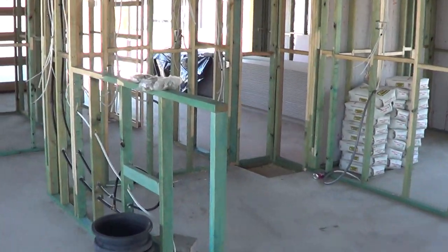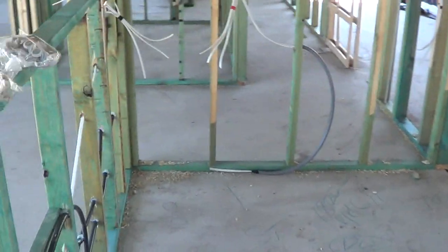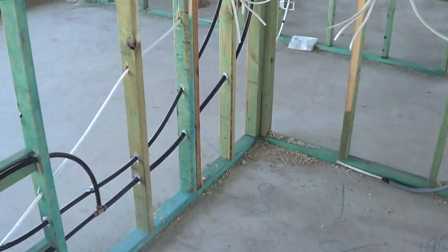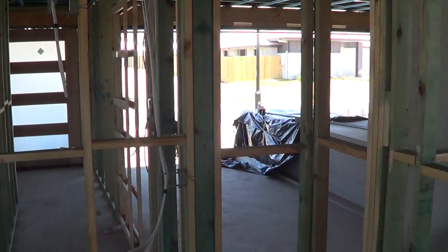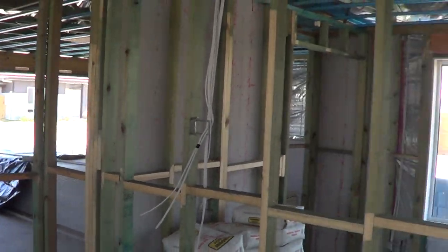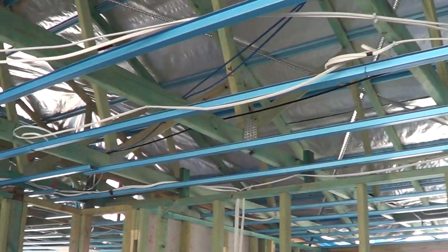This is the kitchen. Got a breakfast bar here with a nib wall — just to hide dishes and things like that — and a dishwasher. There's a sink, a pantry, and overhead cupboards are going to go in here. It's also pre-wired for NBN.